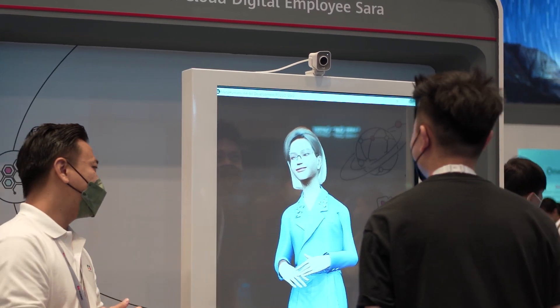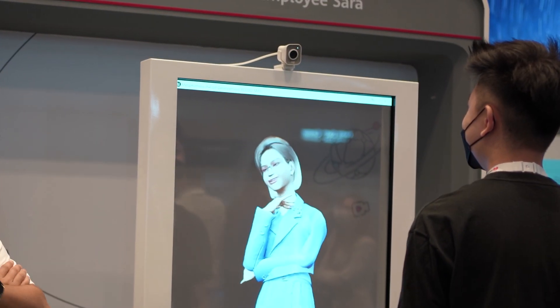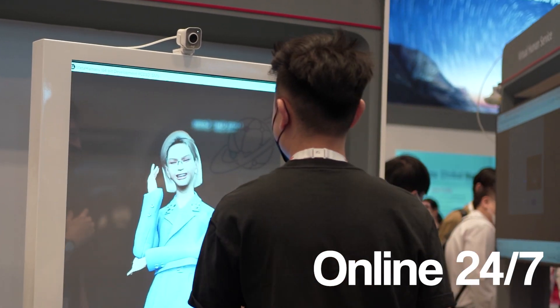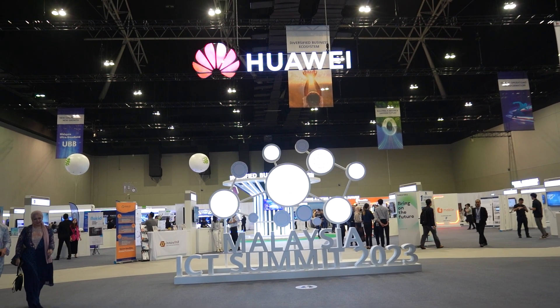The virtual human can also reduce labor costs because instead of training new staff to handle customers, these virtual humans can be updated through software updates and get the latest information without going through an entire training process. And of course, virtual humans don't need to sleep — they can be online 24/7. Whenever you have a question, just speak to the virtual human and they will be able to answer you at any time of the day.